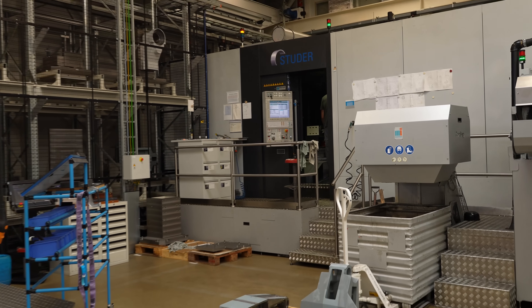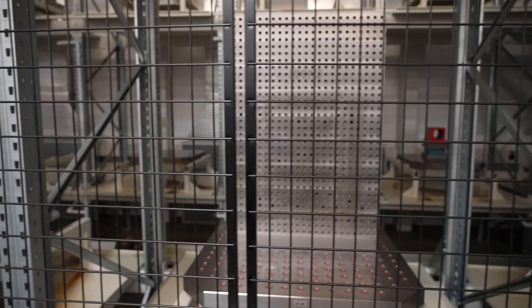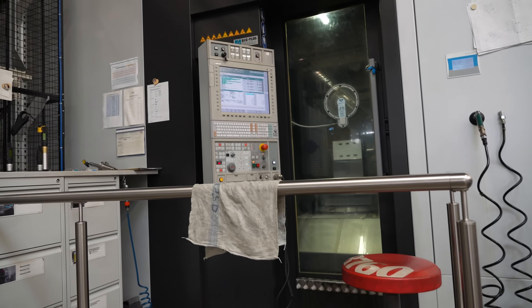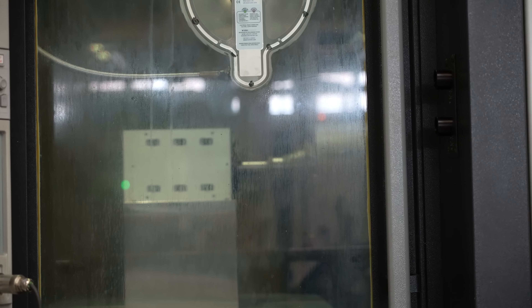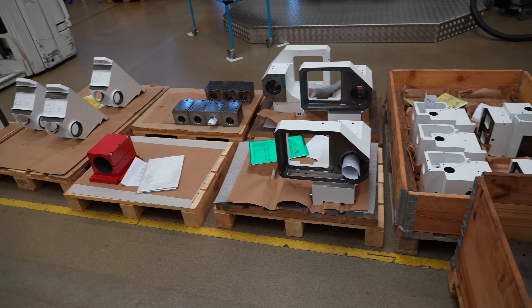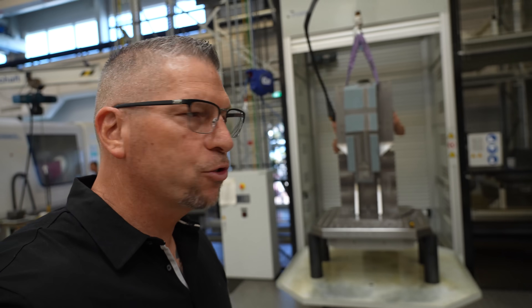Crazy pallet system right there. This CNC machine is just running lights out day and night, 24/7. They have 28 pallets for parts that they make weekly, daily, yearly throughout. They change material and then the machine on its own grabs the pallet - the pallet goes into the machine and they machine each particular part nonstop lights out. All the parts end up being right down here. Complete automation right here at the Studer plant.